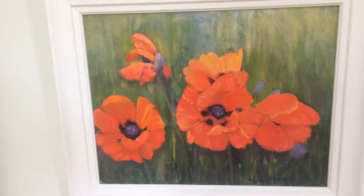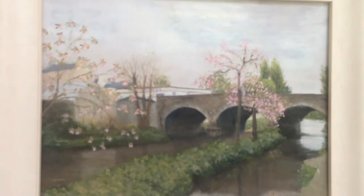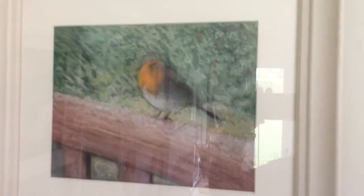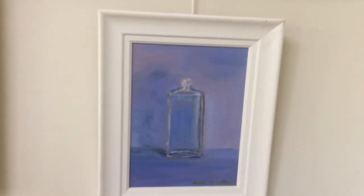A summer one of red poppies, just so vibrant. Back to spring again and the bridge at Balting Glass. A little robin done in pastels for Christmas. And a spring picture of a hedgerow with a butterfly. Then a little one of a bottle in blue.